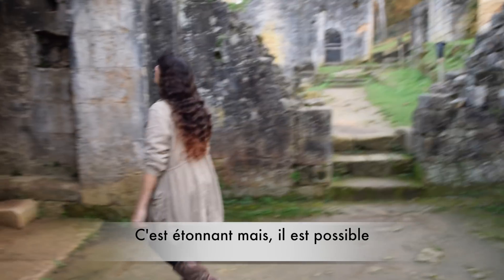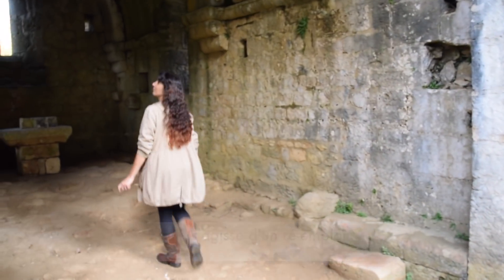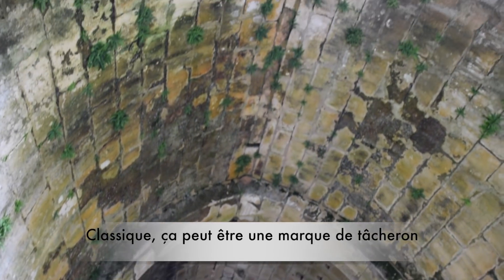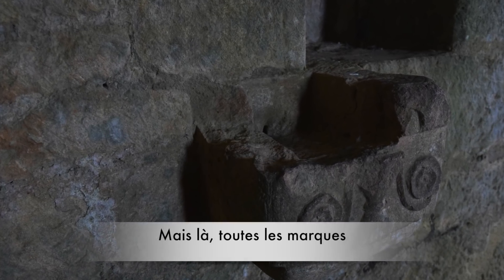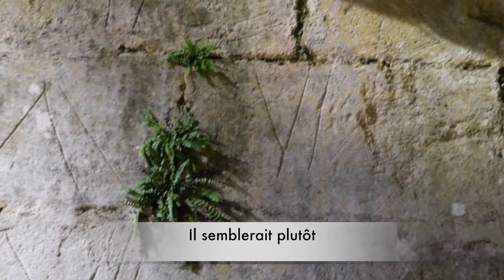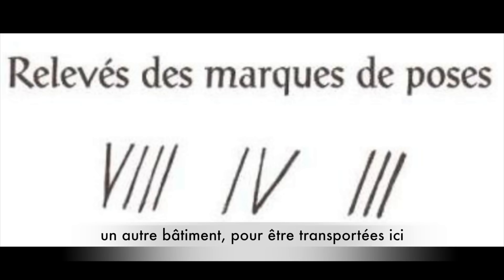Fun fact: it is very possible that the chapel was rebuilt here from another place. Because all the stones of the vault have been marked, which is usually a way for the stone cutter to be paid and an indication for the mason so that he knows where to place the stone. But in this case, all the marks are the same and they're all visible, so it probably indicates they were all marked from another spot, transported here, and then reinstalled on the chapel of Comarque.